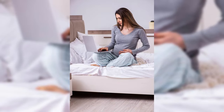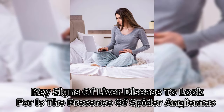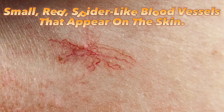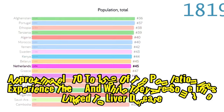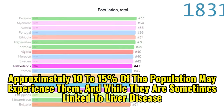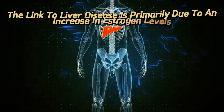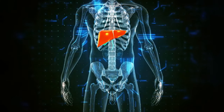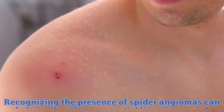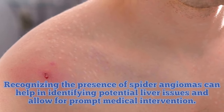Sign 8 of liver disease: spider angiomas. A key sign of liver disease to look for is the presence of spider angiomas, also known as telangiectasia. These are small red, spider-like blood vessels that appear on the skin. Approximately 10 to 15 percent of the population may experience them, and while they are sometimes linked to liver disease, they can also occur in pregnant women and women using contraceptive pills. The link to liver disease is primarily due to an increase in estrogen levels, which occurs because the liver is unable to effectively metabolize or process hormones. Recognizing spider angiomas can help in identifying potential liver issues and allow for prompt medical intervention.